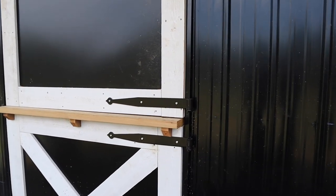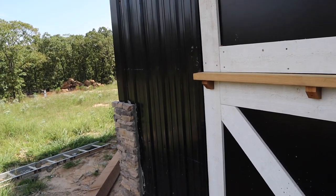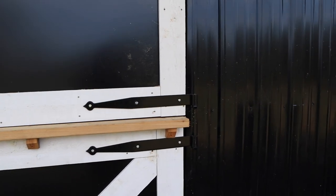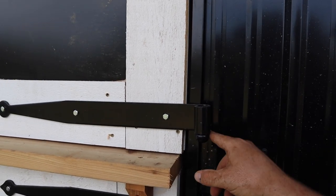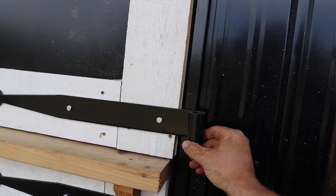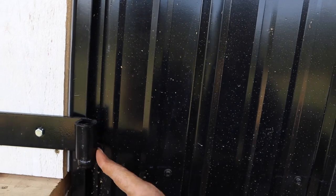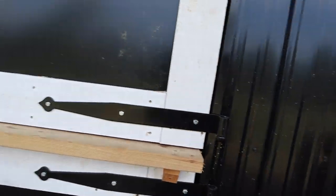So we ended up going with these hinges right here that are basically threaded — essentially like a lag bolt. This is a lag screw that goes in, comes out, turns up, and has that 90-degree angle on it. This hinge is real simple but also very, very strong. It has a hole in the top and just slides over. Very simplistic, but very practical in this situation.